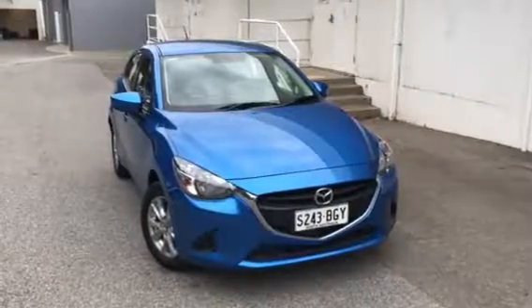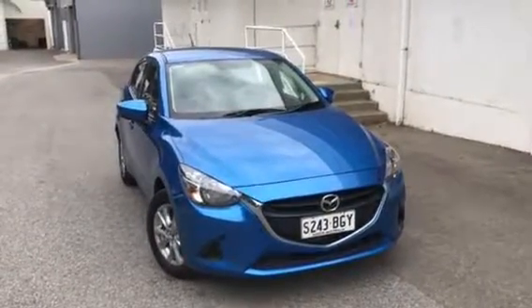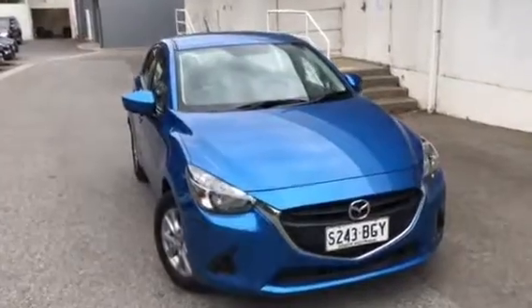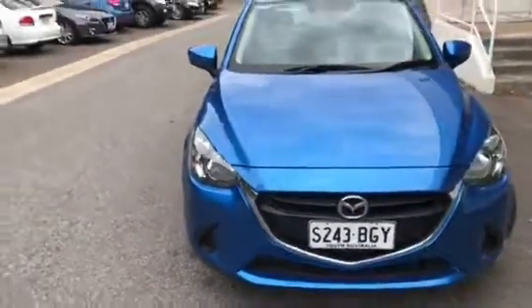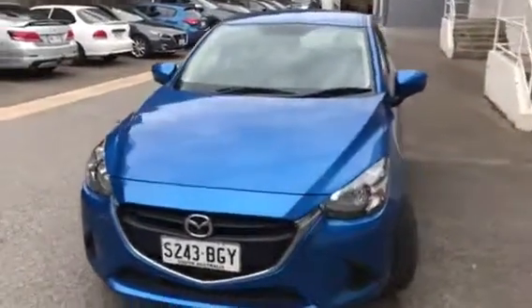Good morning, Scott. Here we have the 2015 Mazda 2 Max that you have inquired on today. First thing you'll notice, it is a local South Australia car and it does have registration until mid-November.